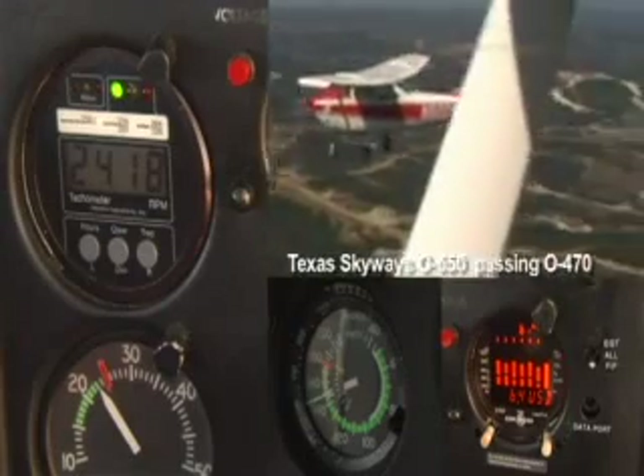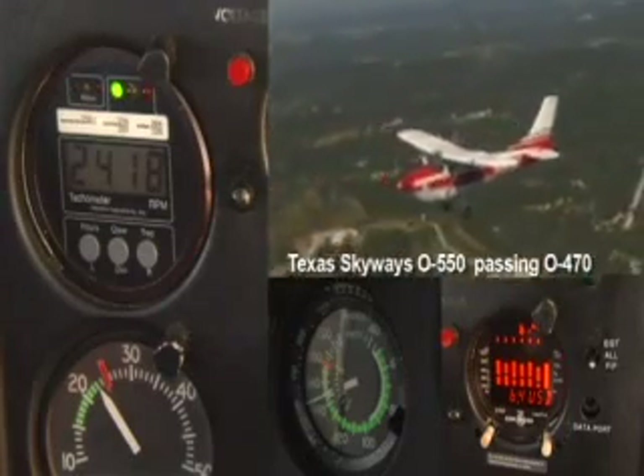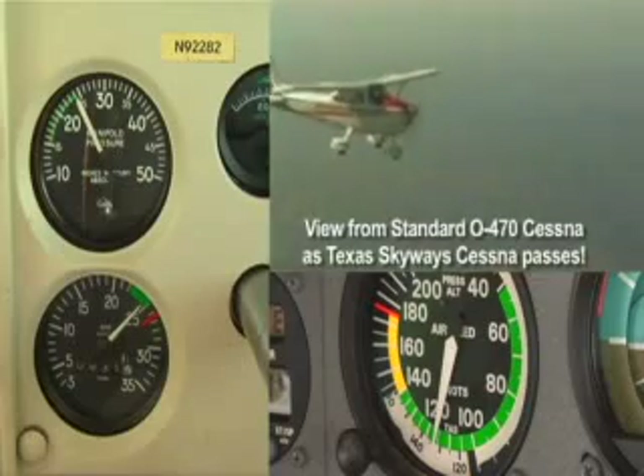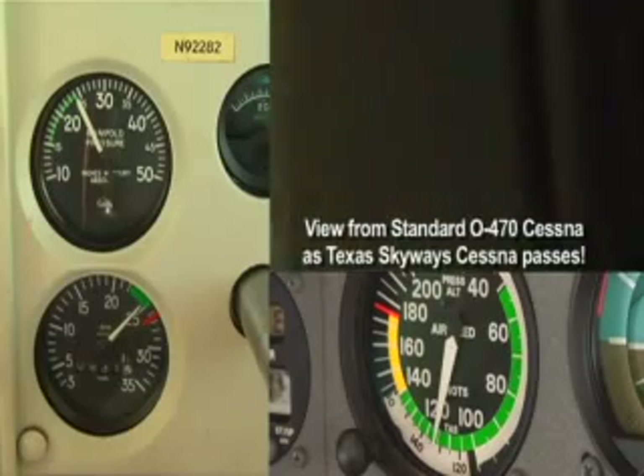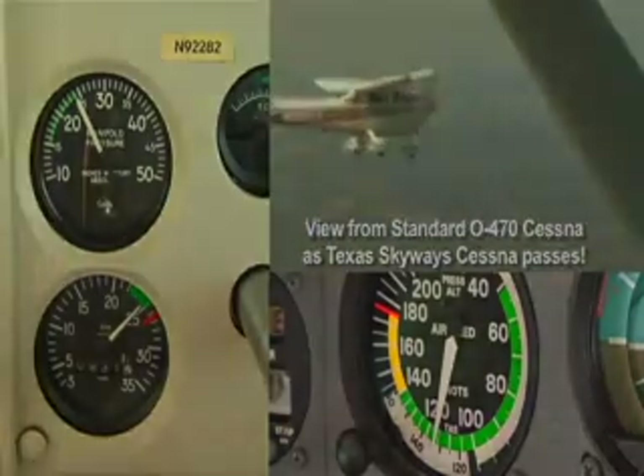Its top speed, if we leave it at full throttle and hold it at about 2,600 RPM, is going to be somewhere around 170 knots. With the O550 conversion, we pick up 20 to maybe as much as 24 knots.